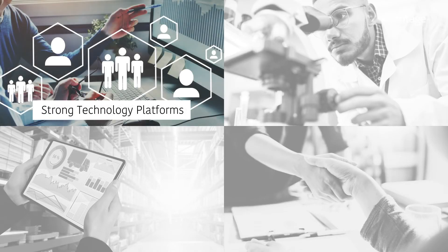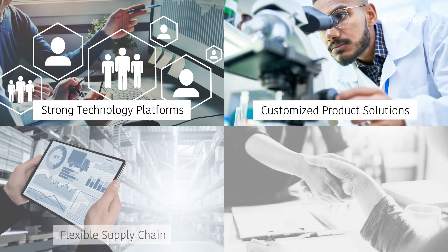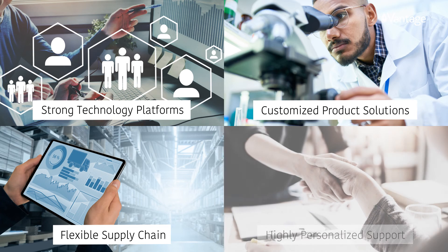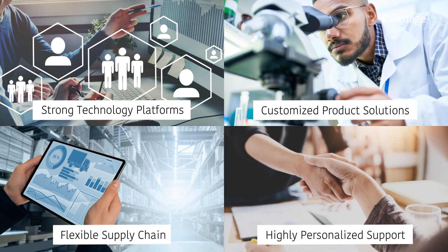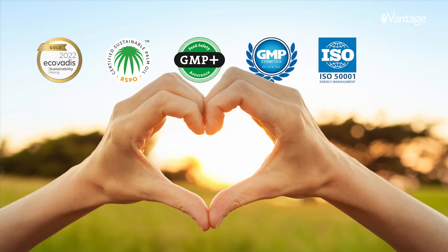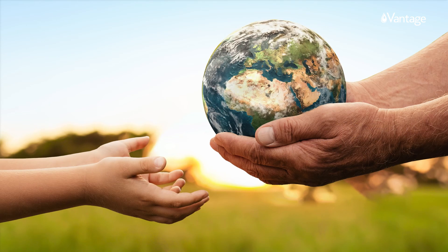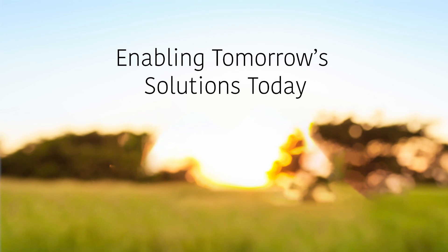We value our customers' needs and put them at the center of our activities, so they can benefit from our strong technology platforms and customized product solutions, with a flexible supply chain and highly personalized support. We are committed to sustainability by continuously working to minimize our impact on the environment and creating a better future for people. True to our claim: enabling tomorrow's solutions today. Vantage.